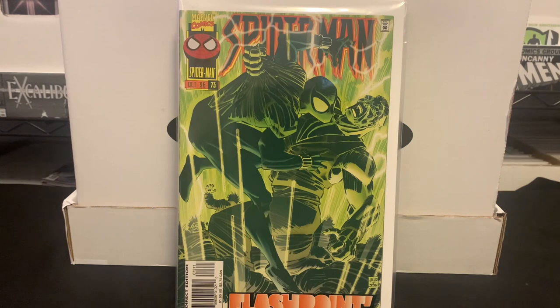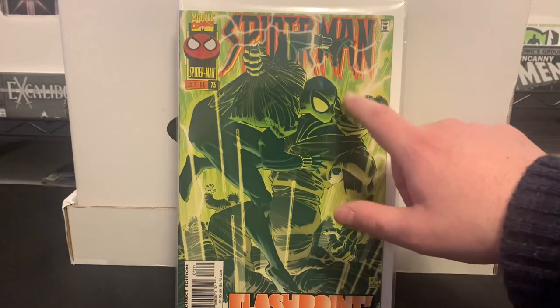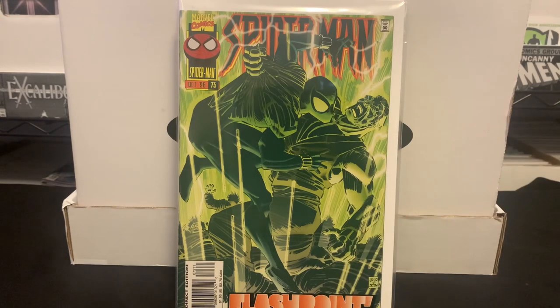In some upcoming videos I'll have much more to show you, because I've been able to put together a lot more of this run. Once the 1990 series ended after issue 98, the title rebooted as Peter Parker's Spider-Man, and Romita Jr. did most of the issues over the first 17 or so issues of that volume — and I've been able to get many of those. Those will come up in future videos.